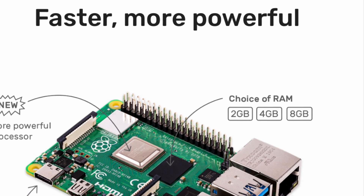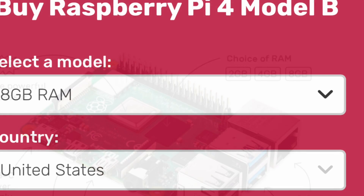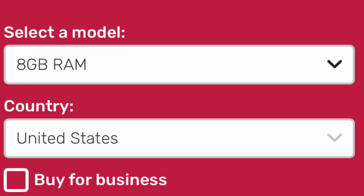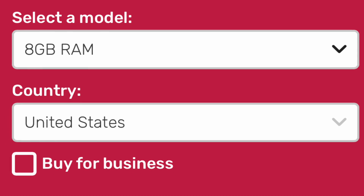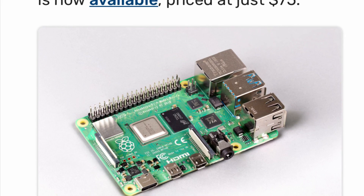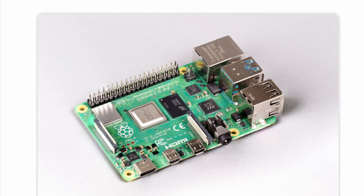Just wanted to give you guys this quick update. Remember, this device is going to go for $75. I'm planning on ordering one but I'm still debating whether to get it online or just go to Micro Center and grab one. Let me know your thoughts in the comments below — catch you next time.